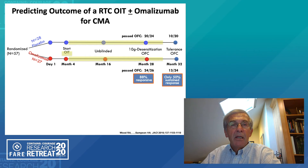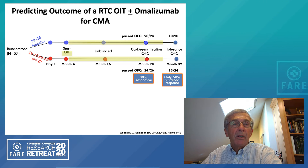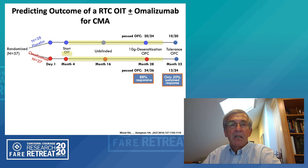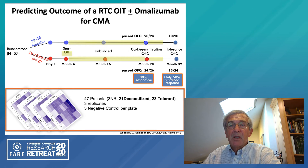We also looked at whether these allergenic epitope profiles could predict the outcome of treatment with oral immunotherapy. This was a study performed with Bob Wood from Johns Hopkins, where we looked at the use of omalizumab in a randomized controlled trial of oral immunotherapy for cow's milk. Fifty-seven patients were randomized — half receiving omalizumab, half getting placebo — and then after four months started on oral immunotherapy. We were looking at differences in adverse reactions and whether they had prolonged sustained unresponsiveness or a more general tolerance. In the end, there were 47 evaluable patients: 21 were desensitized but did not have sustained unresponsiveness, 23 had sustained unresponsiveness, and three were non-responders.